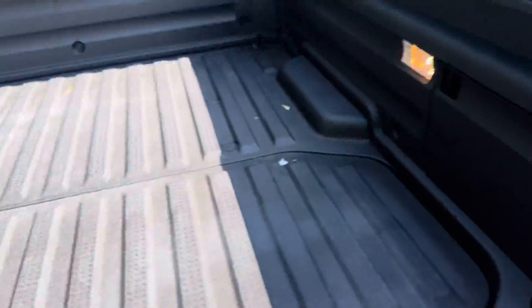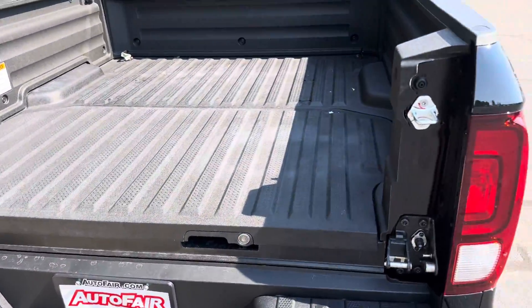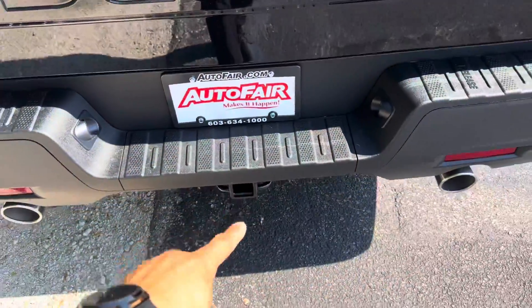You got your spare tire and spare tire equipment right there as well, and you also got tow hooks here and here on this side, so if you need to attach anything you can do that. You also have a backup camera right there and a tow hitch right there as well.